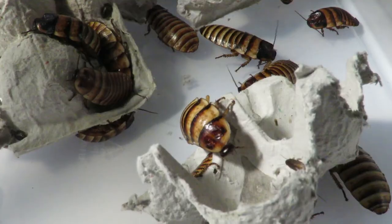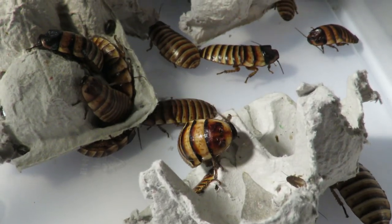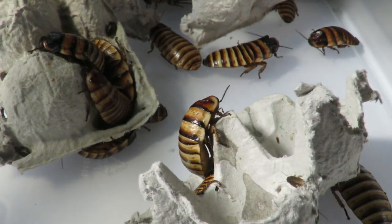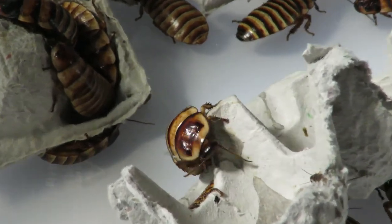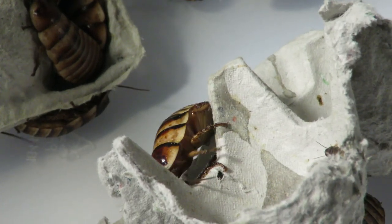In the comments below, let me know what your favorite insect species is and why. If you don't like insects, comment below on why. If you've enjoyed today's video, make sure you like and subscribe.